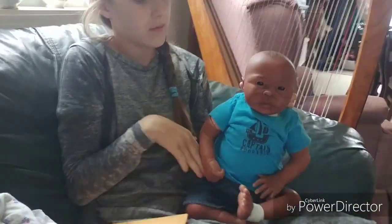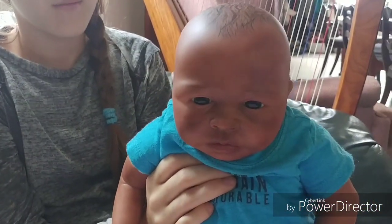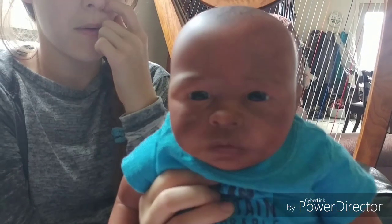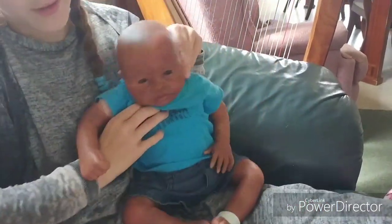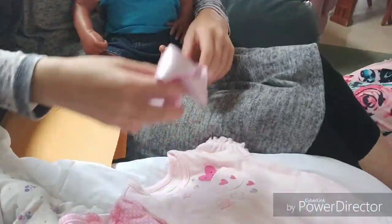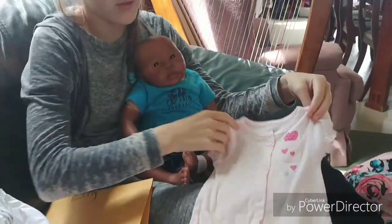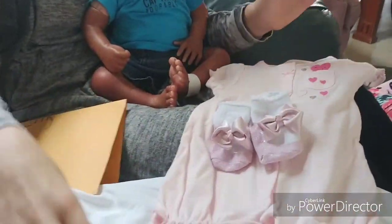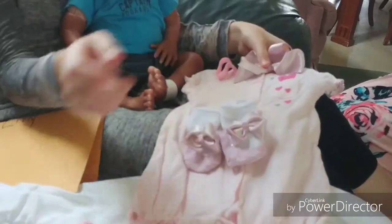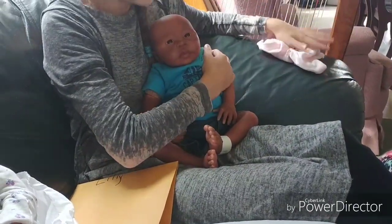She's wanted a little black baby boy for a long time and she found this baby and fell in love with it. She just couldn't get him out of her mind. He actually came as a girl but she converted him to a boy. This is the outfit he came with, including the headband, and he also came with a pacifier.